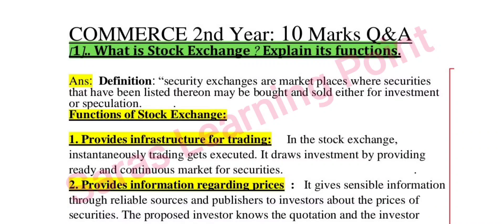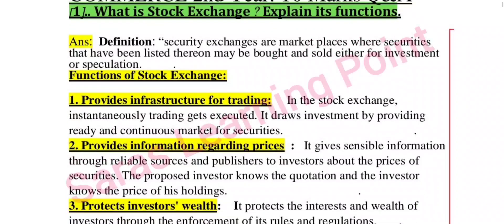Hi everyone, now we are going to discuss Commerce second year important questions — both 10 marks, 5 marks, and 2 marks — of theory as well as accounts. First question: what is stock exchange? Explain its functions. Definition and functions are covered here.